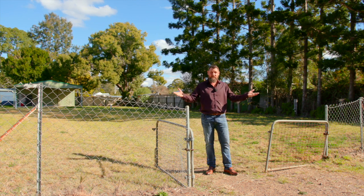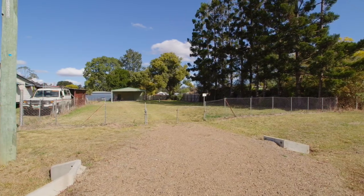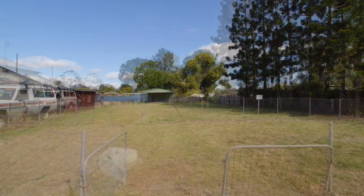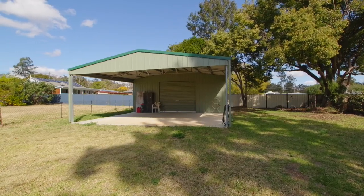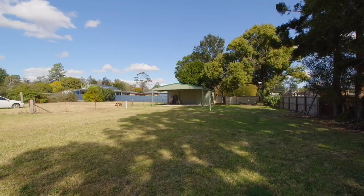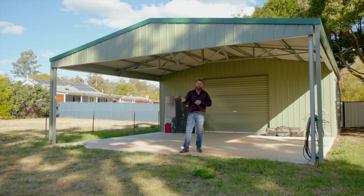Well, here it is. What do you think? There is no doubting that without doubt this would have to be undoubtedly one of the very best blocks of land with a shed on it that's ready to build a house on that I've ever seen. It's a level quarter acre block with a huge shed, fully serviced and walking distance to town.